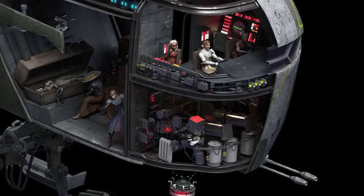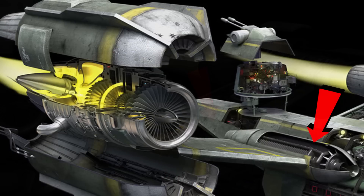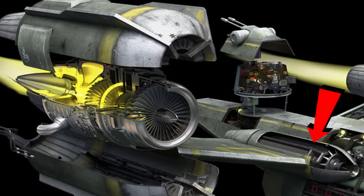Power for the forward cannons, the sensor arrays, and all the technology in the cockpit was located in one area, with the main reactor supplying energy to the turbines and the more powerful rear gun located separately. A series of power regulators supplied the correct amount of energy to different systems, while the actual fuel for the engines came from large fuel reserves.